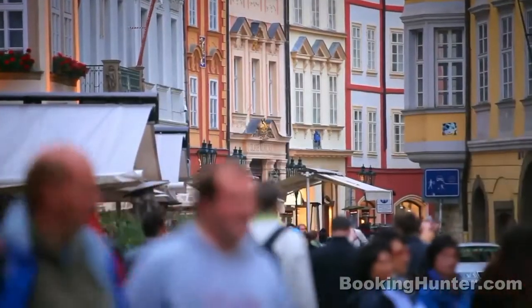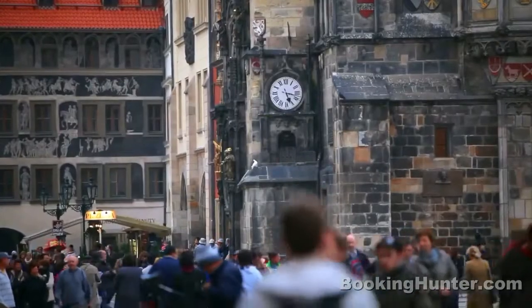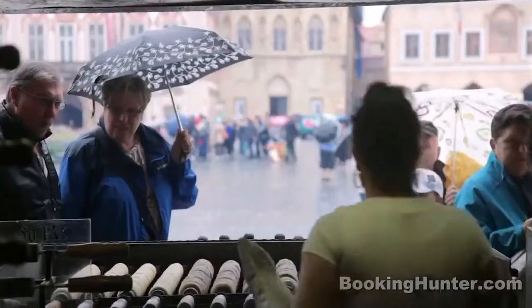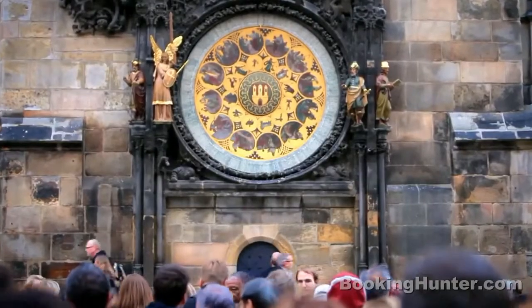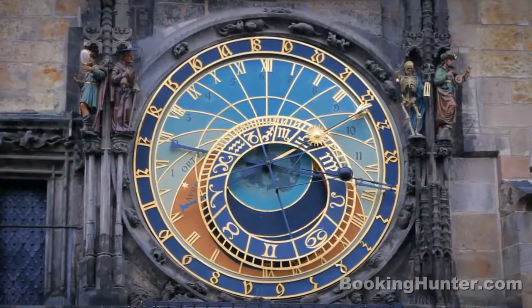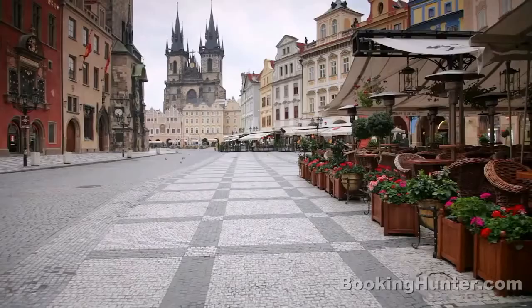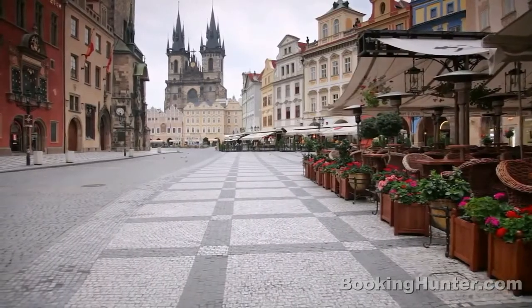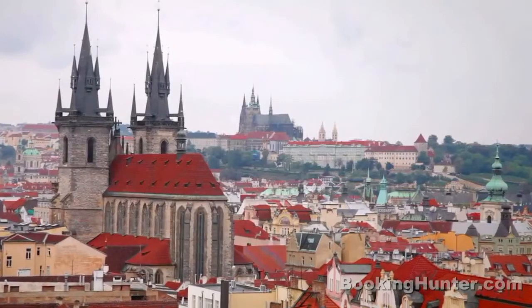A few blocks away is Old Town Square, a plaza surrounded by formal palaces. Enjoy some traditional street food like Trdelník, then gather with travelers from all over the world under the astronomical clock. Across the square is Týn Church, whose turrets and spires are said to be the inspiration for some of Walt Disney's famous castles.